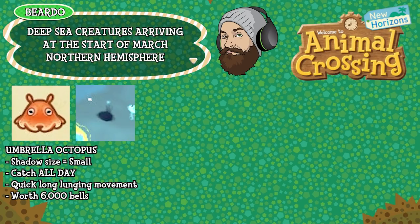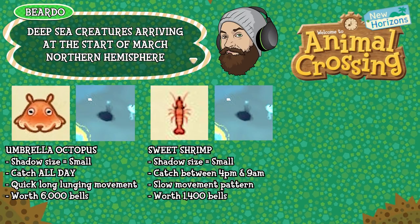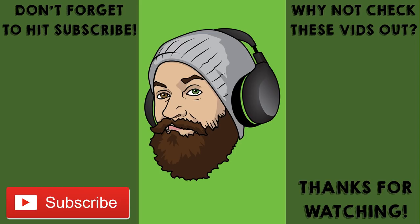And finally the sweet shrimp — shadow size small, can be caught between 4pm and 9am, has a slow movement pattern and is worth 1,400 bells. And there we have it — those are all the creatures coming to Animal Crossing New Horizons this month. You have one month from this point to round them all up and catch them if you haven't got them already. There will be some creatures leaving this month as well at the end of March, and I'll have a video about those dropping any day now. Don't forget also that this month sees the arrival of the Mario themed items in the game — you can grab those starting from the 1st of March. They look absolutely fantastic and I really do hope Nintendo keep giving us events like this. We need more content to keep the game alive, so come on Nintendo, give us some fancy new things.